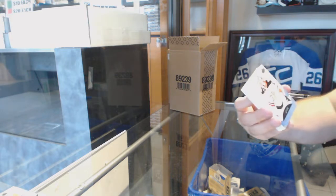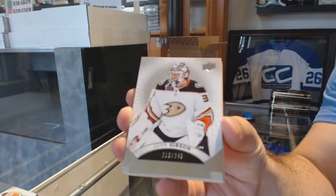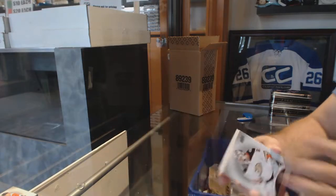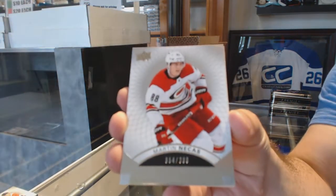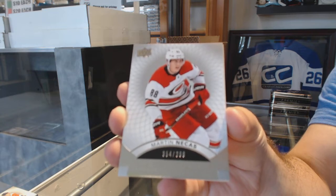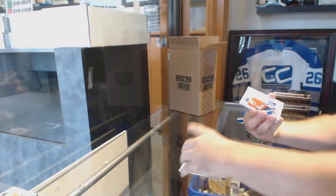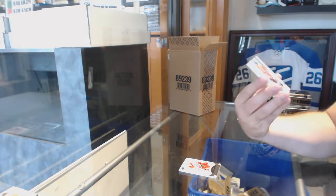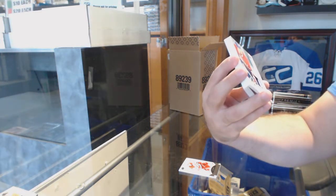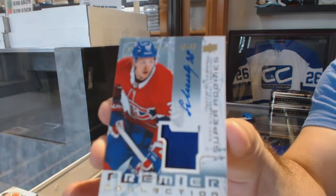For the Anaheim Ducks, number 249, John Gibson. For the Carolina Hurricanes, Martin Necas. For the Habs, numbered to 99, a two-color retro rookie patch auto — Nikita Scherbak!